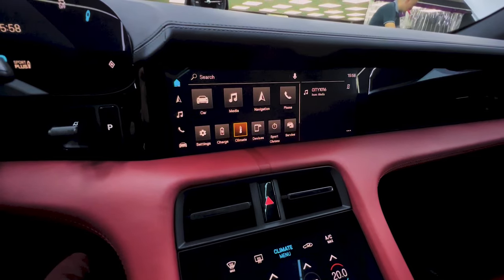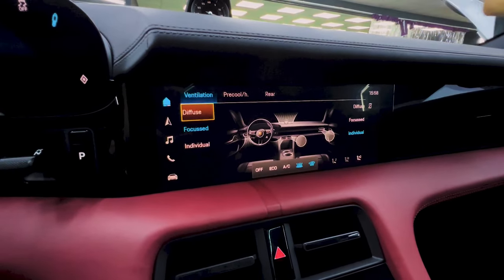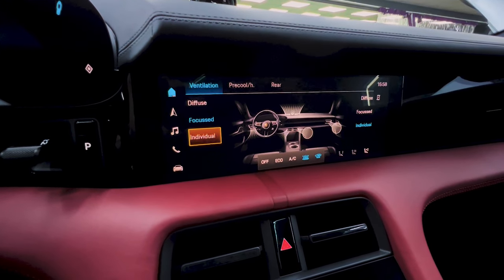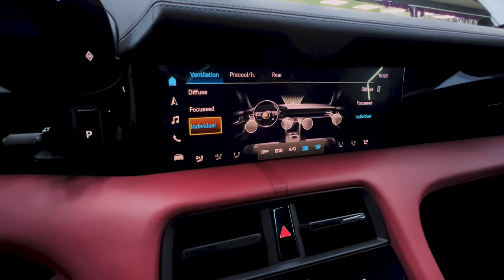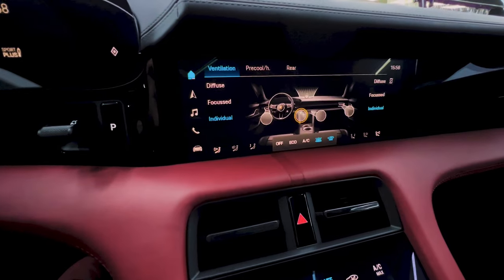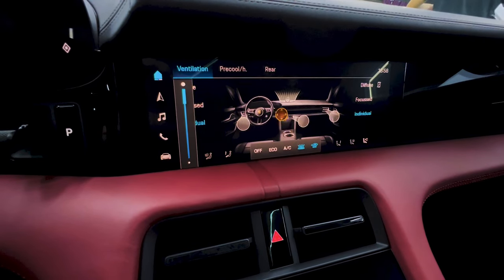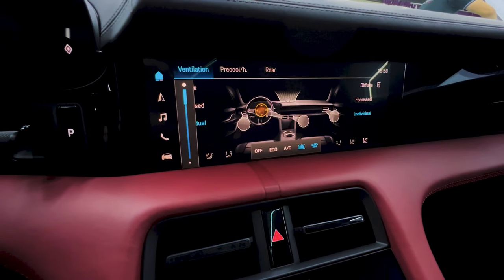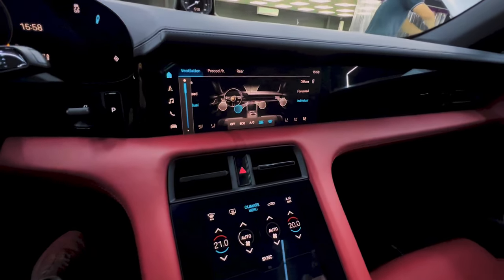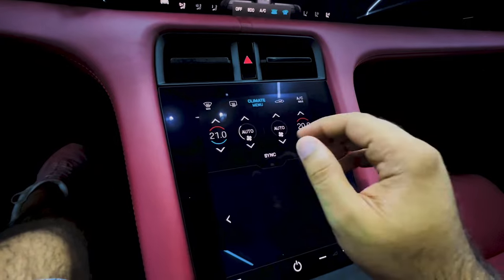Going back to home, I want to show you how the blower vents actually change. You enter the climate menu and can see how the blower is set — currently it's set to diffused. You can go to diffuse, focused, or individual. If you want the blower hitting your face directly, click individual and it changes. You can then click sections to tell it to go up, down, left, or right — and it really works. That's a very cool feature on the Porsche Taycan.